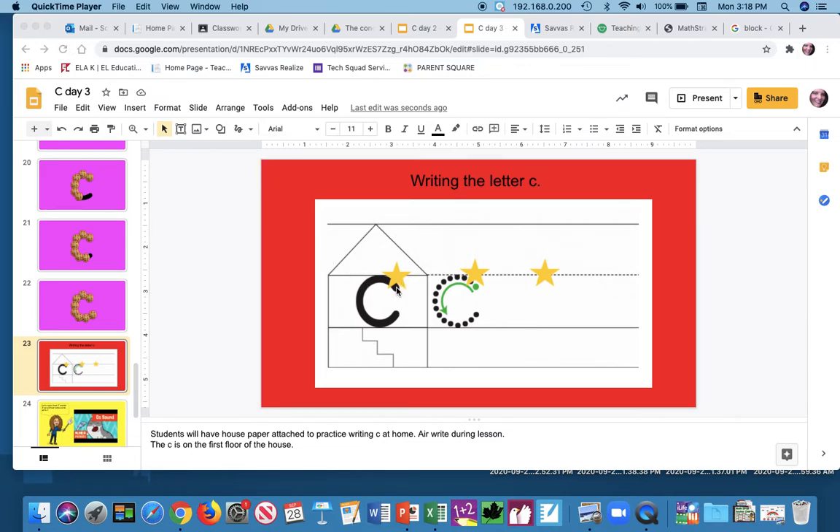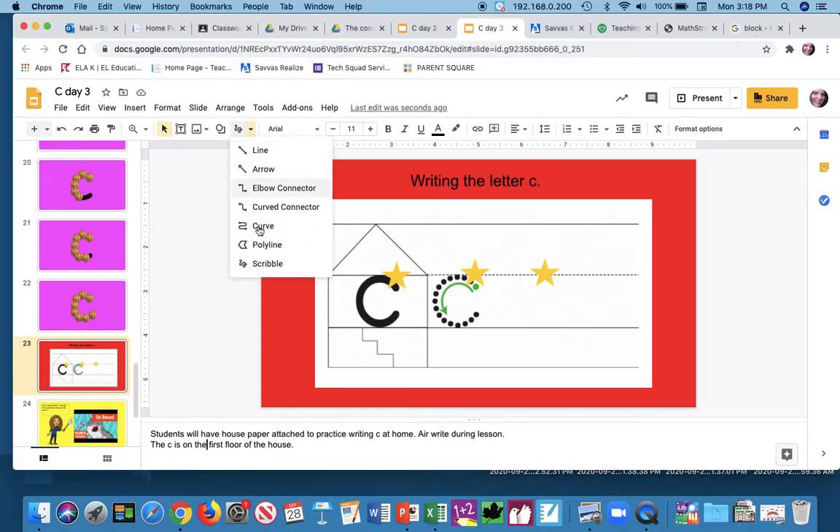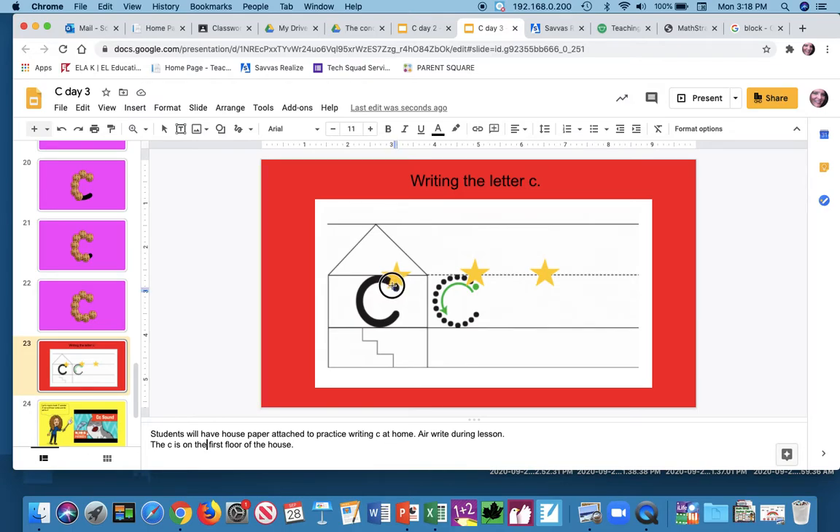So when we make the letter C, we're gonna start just under the line and we're gonna go around, come touch the floor, and then stop. Pick your pencils up.